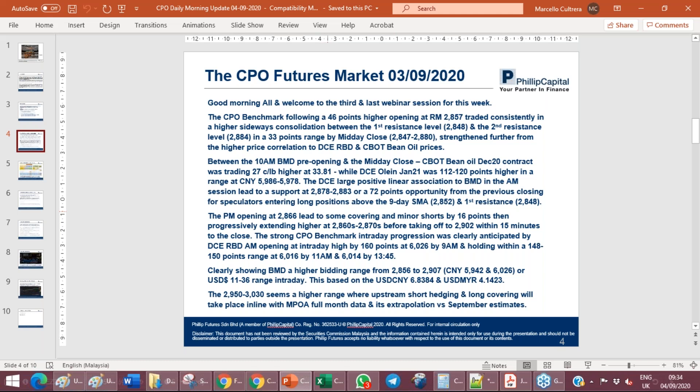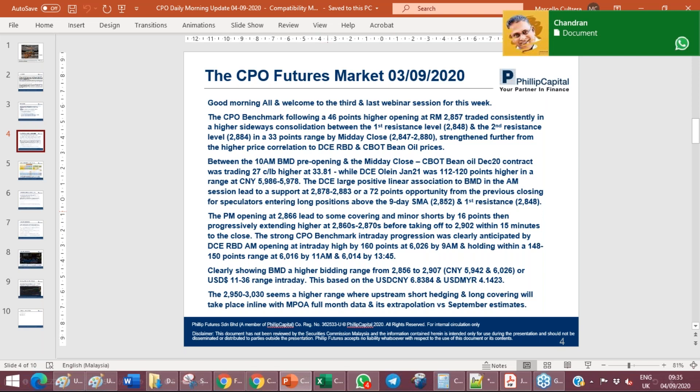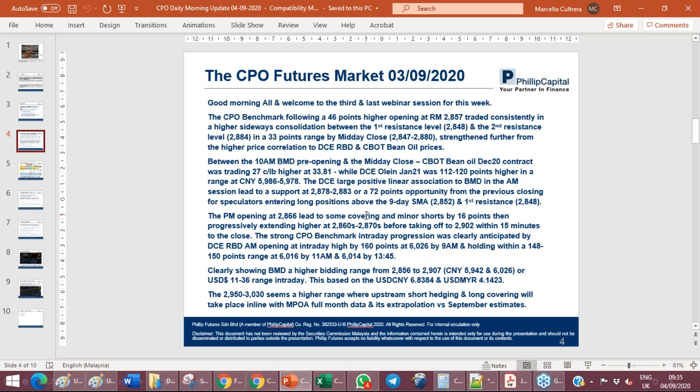The strong CPO benchmark intraday progression was clearly anticipated again by the price correlation, in particular to the Dalian RBD morning opening. An intraday high of 160 points at 6026 by 9am, holding within a 148 to 150-point range at 6016 by 11am and 6014 by 13:45. These were three separate tops experienced between the morning and the opening of the Dalian afternoon session, showing not only the support levels from the start but the opportunity for trading the highs throughout the day.